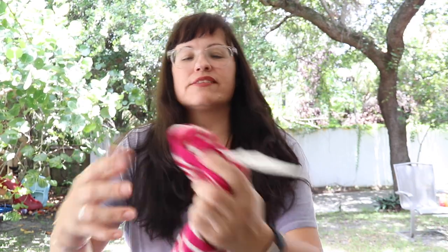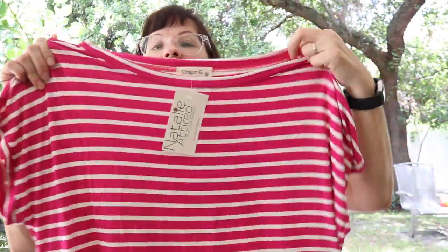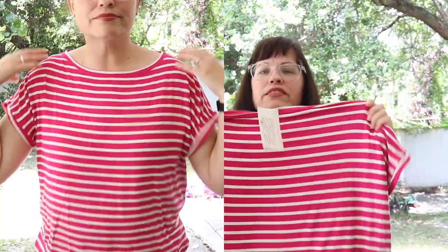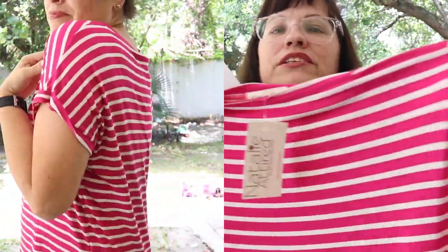The first item I tried on is this top right here by Ginger G — a fuchsia medium short sleeve striped top for $36. I really love this. I love the colors, I like how it fits, it's very very soft. This is definitely something I'm going to keep — definitely me.